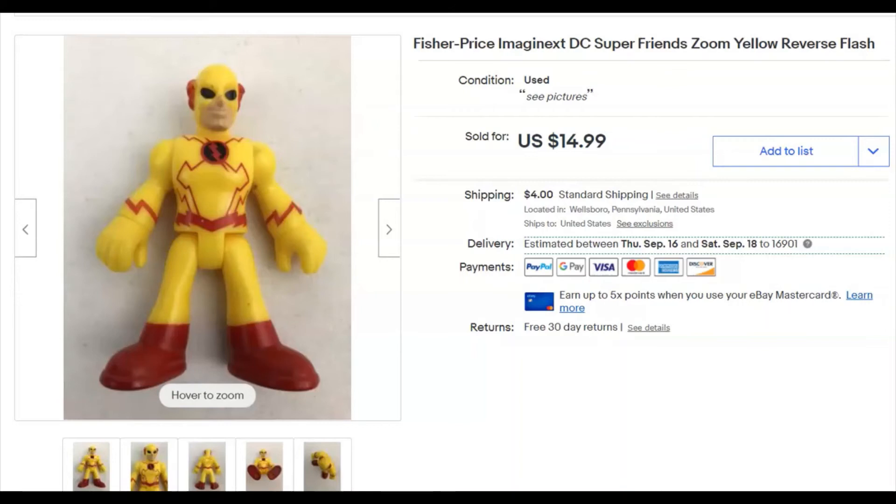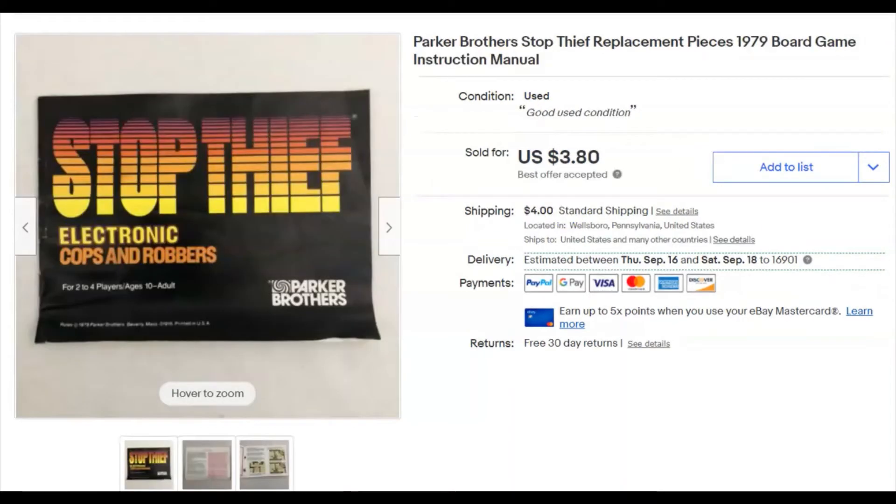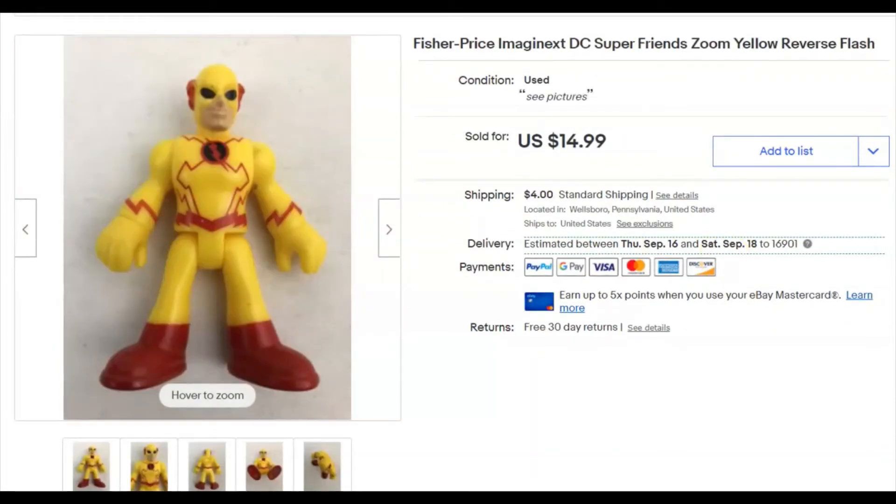Next, a Reverse Flash Fisher Price figure. I paid 28 cents for him, listed him April 29th, and he sold August 17th for $15 plus shipping.